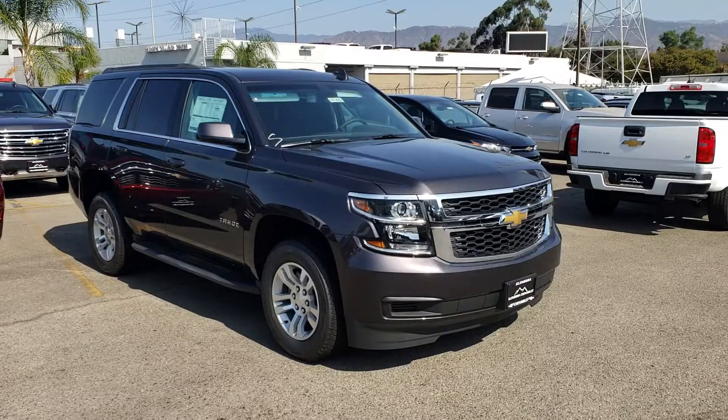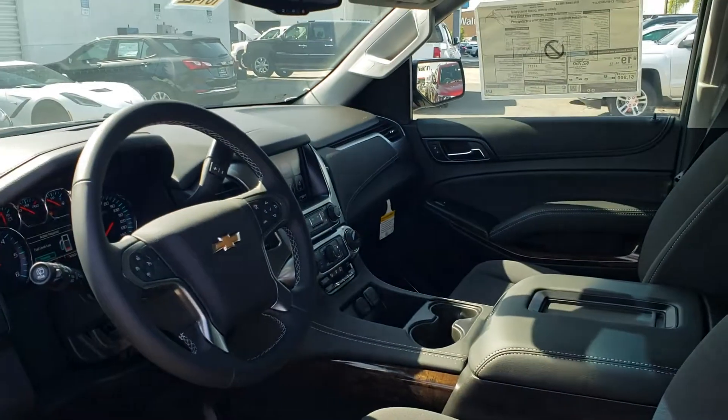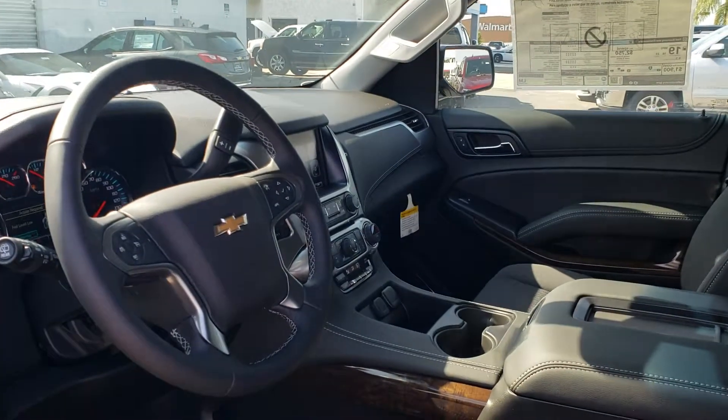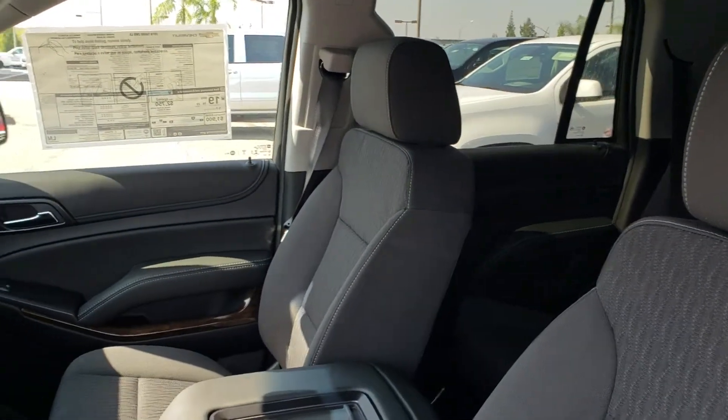Let me show you the interior. This Tahoe has your eight-way power seat, a color touchscreen radio, and a backup camera. Seating for eight — it's a very comfortable, very nice Tahoe.